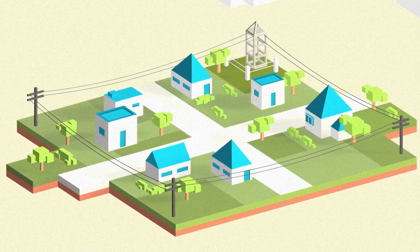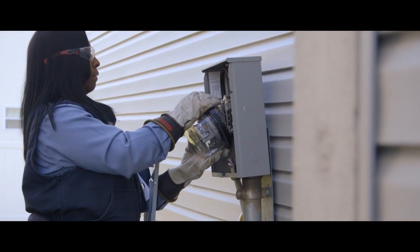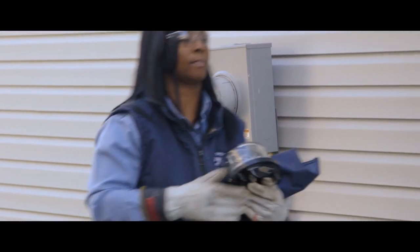We at DTE are leveraging new technologies so we can see really quickly where our outages or our problems are. We can see power quality issues. With the smart meter we can see voltage — we can see that the meter is on or off in real time. Having that information helps us to better serve the customer and fix any power issues they may be having, maybe even before they realize that they're having an issue.